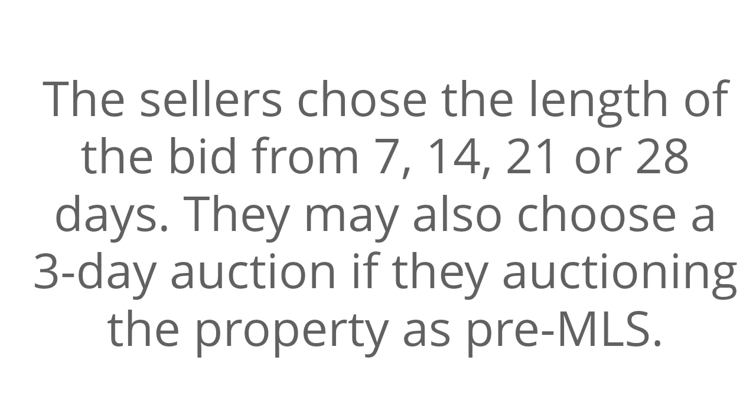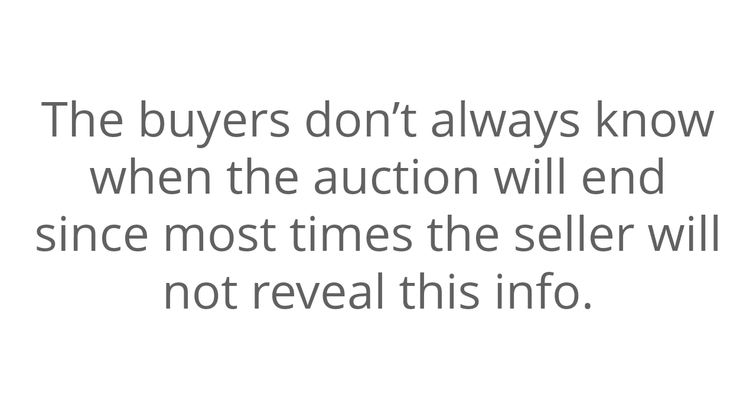The seller chooses the length of the bid from 7, 14, 21, or 28 days. They may also choose a three-day auction if they're auctioning the property as pre-MLS. The buyers don't always know when the auction will end, since most times the seller will not reveal this info.